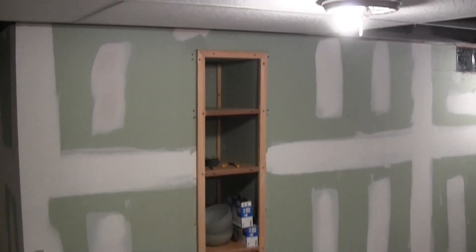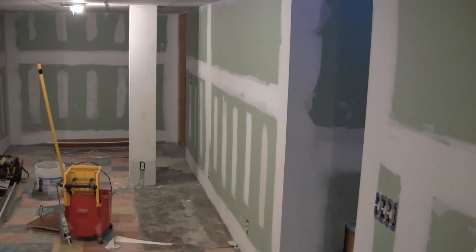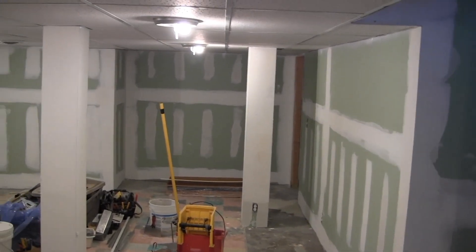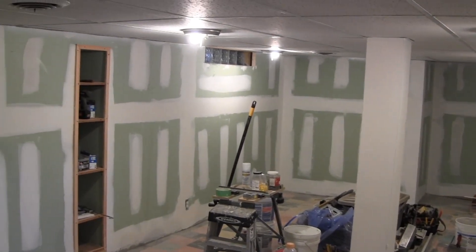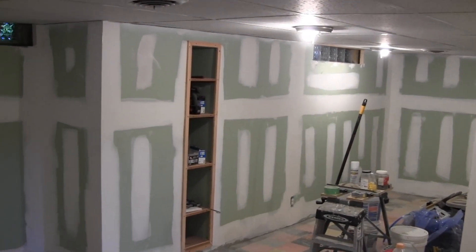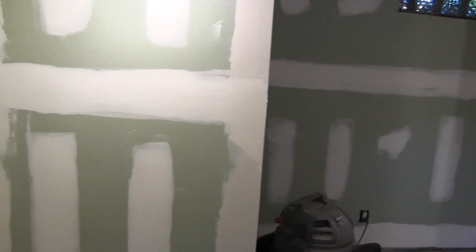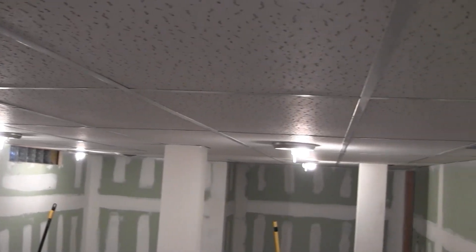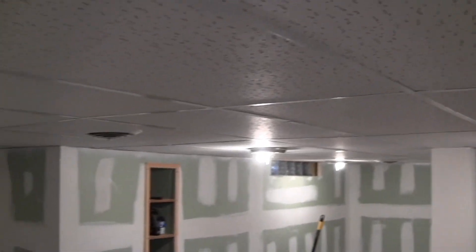Over here we have a little built-in bookshelf that they've made. After another day of work, they have put another layer of mud on the walls — it's kind of hard to see that — but the most exciting news is ceiling tile! It really changes the brightness of the room by having all the ceiling tile put in.